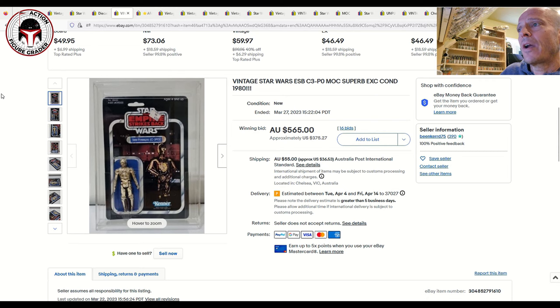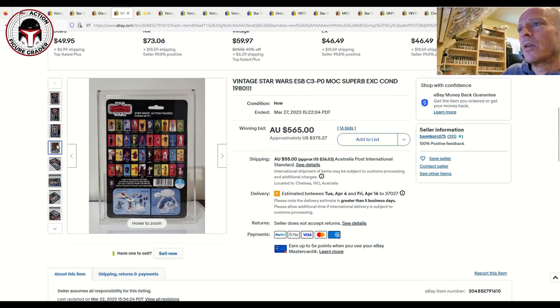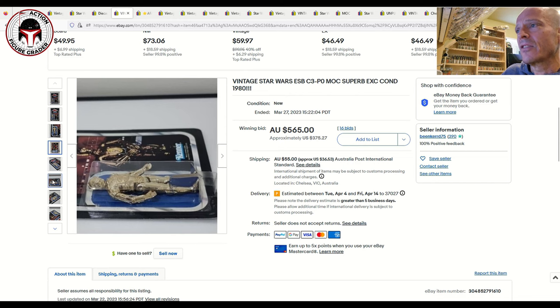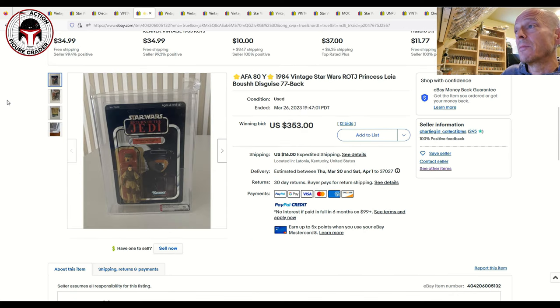Next was a C-3PO on the Empire Strikes Back 41-back E card — tough to find with the original 12 C-3PO on an ESB card. It was an offerless example with a price sticker and punched, and it sold in an auction in Australia for 565 Australian dollars — about $375 US. That's a great price. It looked to be about an 80 grade with a crystal clear blister and very nice card back.